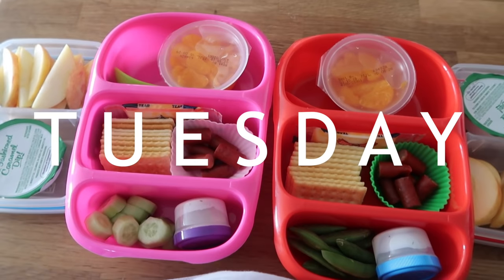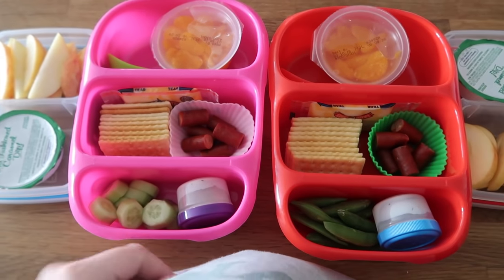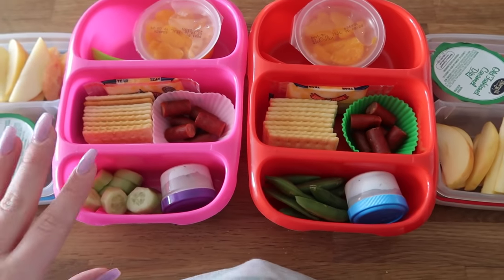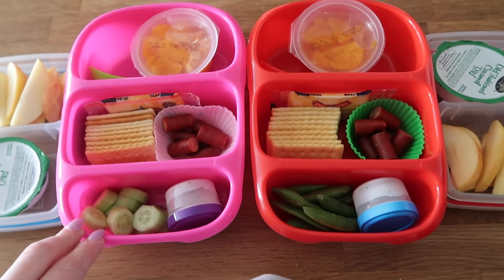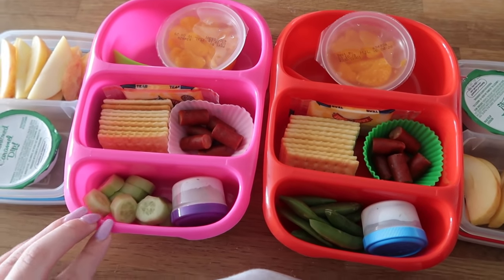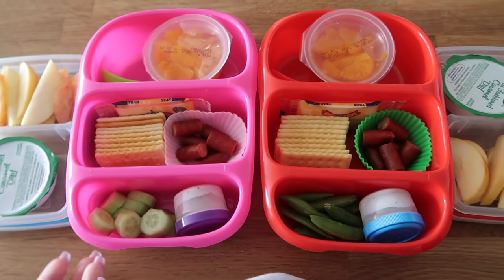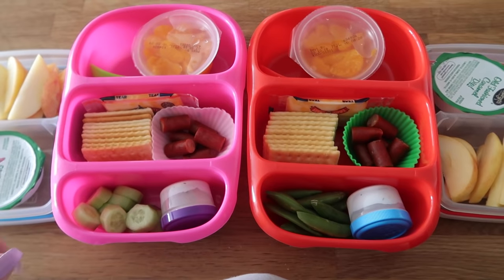Hey guys, welcome to Tuesday. I still ended up not going shopping yesterday — I had a bunch of other errands to do, and I have a ton to do today as well. Hopefully I get to pop into the grocery store a little bit. But my point is, today's lunch looks a lot like yesterday's lunch.